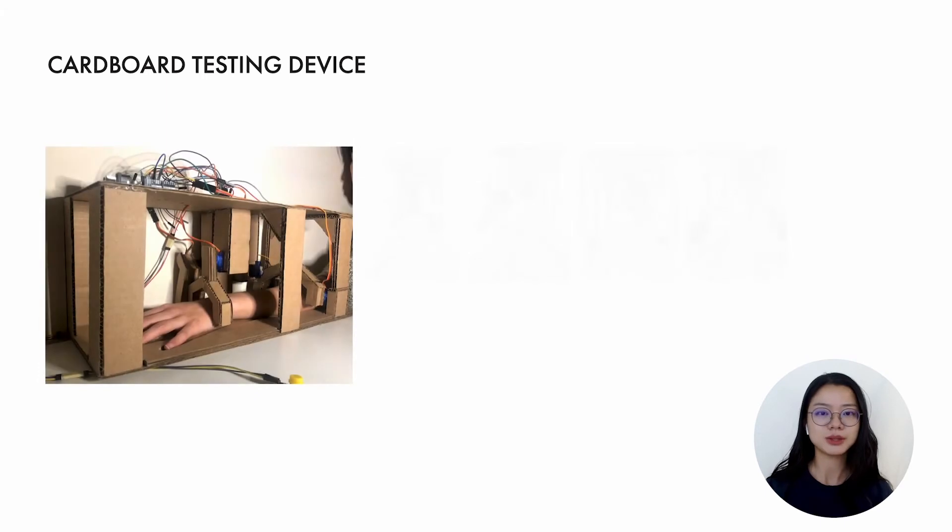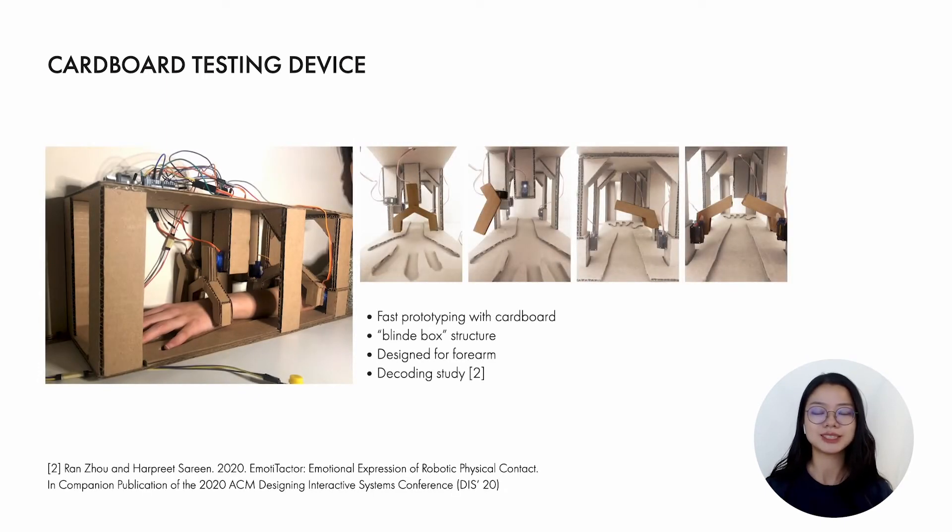For fast prototyping, we used cardboard to make a testing device. Our device was designed for the forearm area since it is sensitive to affective touch and appropriate in social relationships. By using the device, we previously conducted a decoding study with results that 20 participants were able to decode five specific emotions with the predefined emotional haptic patterns at above-chance level.